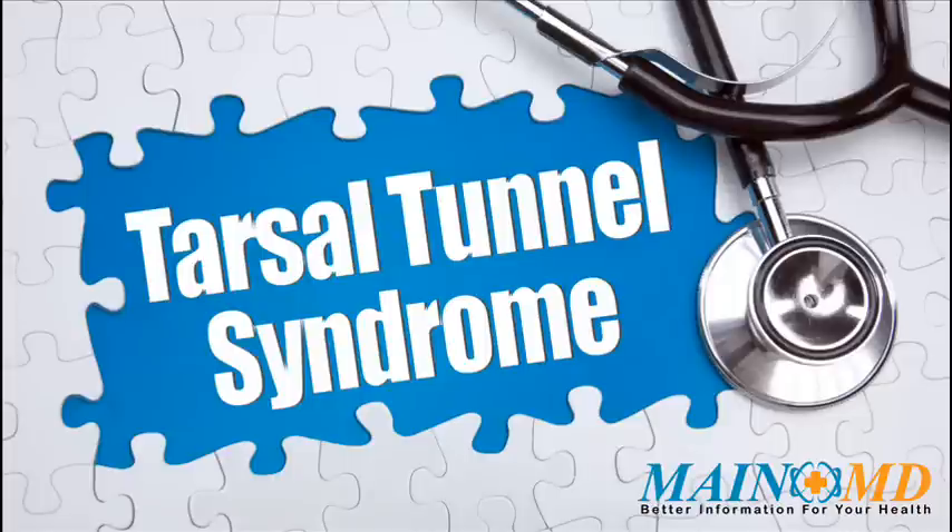Tarsal tunnel syndrome is a common condition, yet every individual needs unique treatment and care. We encourage people with tarsal tunnel syndrome and their families to learn as much as possible about the latest medical treatments and approaches, as well as healthy lifestyle choices. For more information about tarsal tunnel syndrome and how to treat it, visit www.mainemd.com.